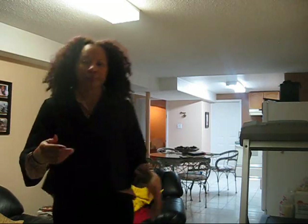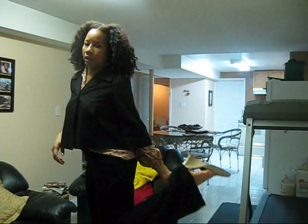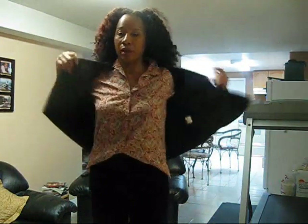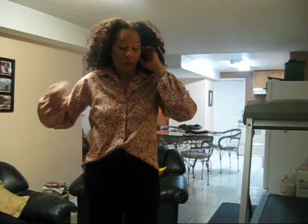I wore some creamy beige wedges — I don't know if you guys can see them. They're from Nine West. So this is my outfit. Outfit number two. Have a great day.